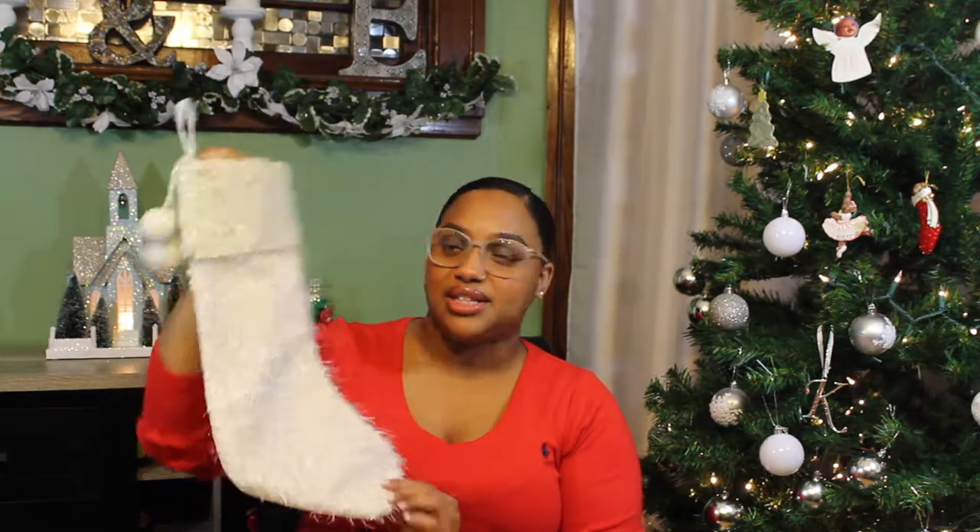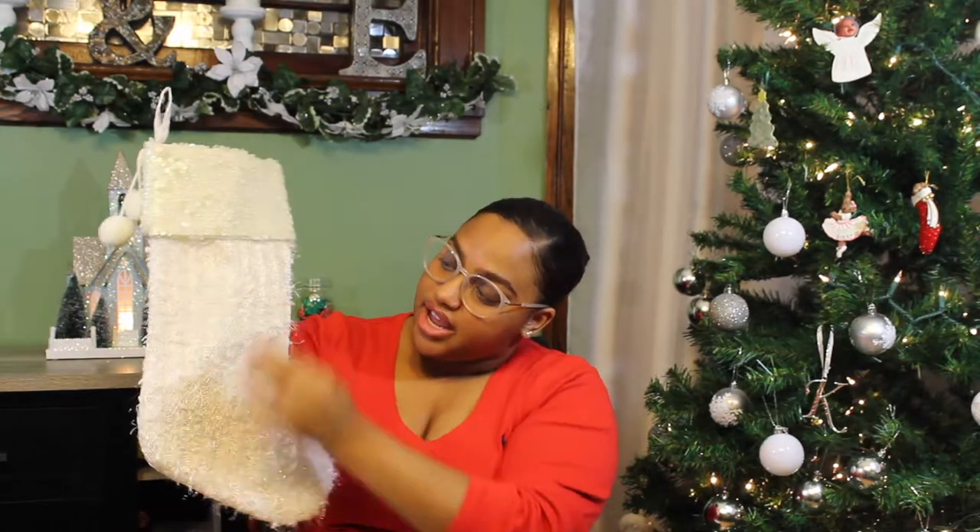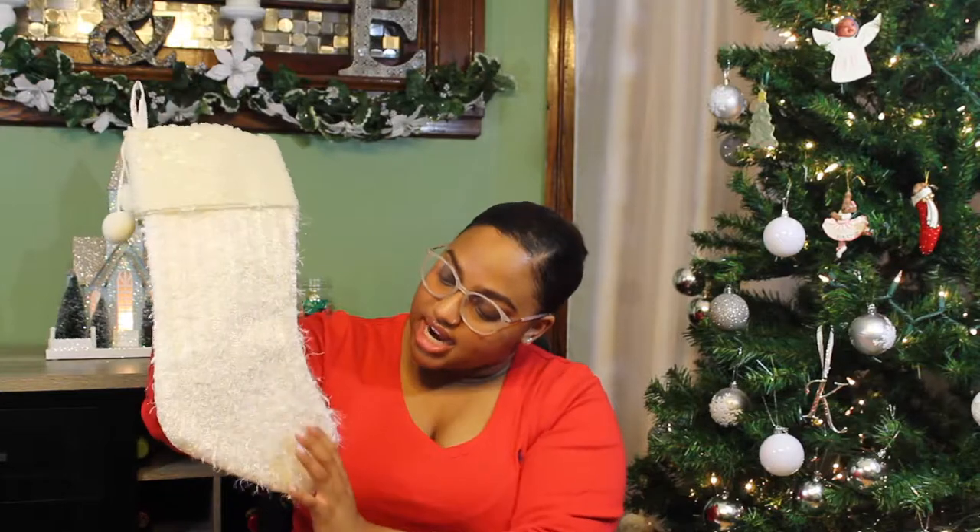The first thing I purchased was this cute stocking at Michael's. Up top it just has sequins with glitter, and over here it's textured and knitted. It was just so cute — I thought it went so perfect with the white and silver theme I have going on. I just like how different it is.